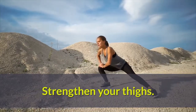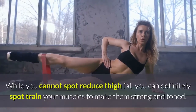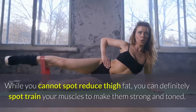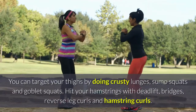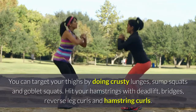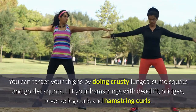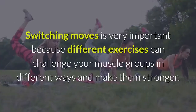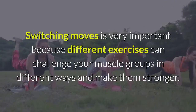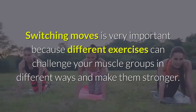Strengthen your thighs. While you cannot spot reduce thigh fat, you can definitely spot train your muscles to make them strong and toned. You can target your thighs by doing curtsy lunges, sumo squats, and goblet squats. Hit your hamstrings with deadlifts, bridges, reverse leg curls, and hamstring curls. Switching moves is very important because different exercises can challenge your muscle groups in different ways and make them stronger.